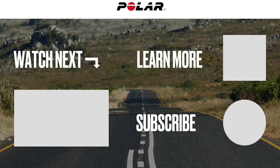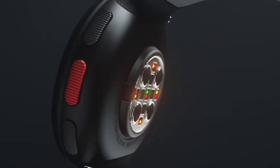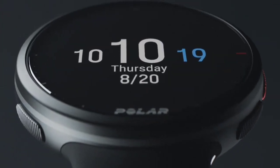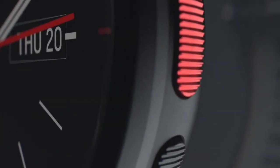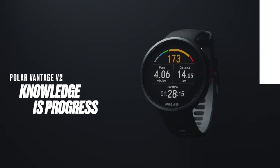Also new to the Vantage V2 is some smartwatch-like features: music control, weather, and smartphone notifications. While you can control music playing on your smartphone using the Polar's display, you cannot download tunes directly to the Vantage V2, something you can do on Garmin's devices as well as many of the other best smartwatches.